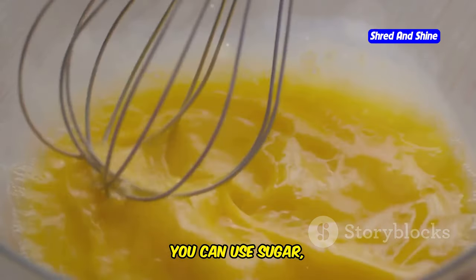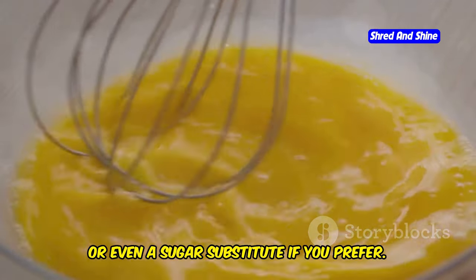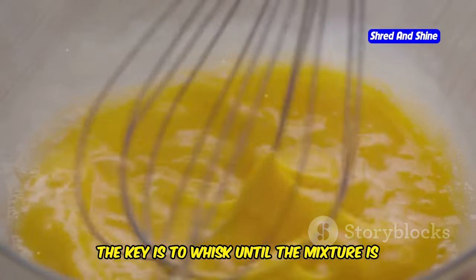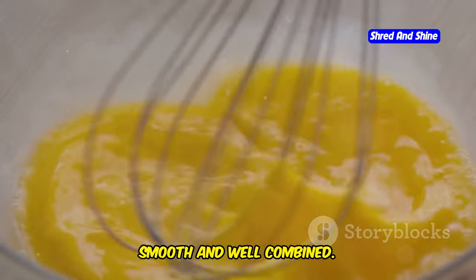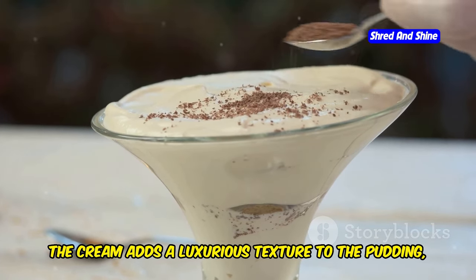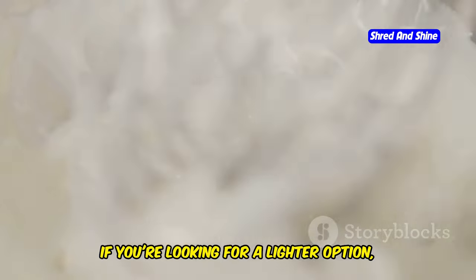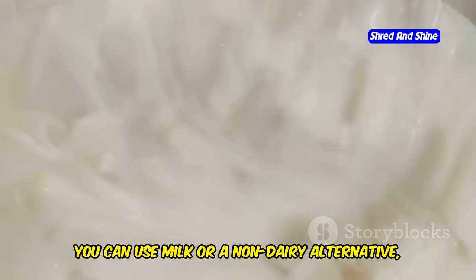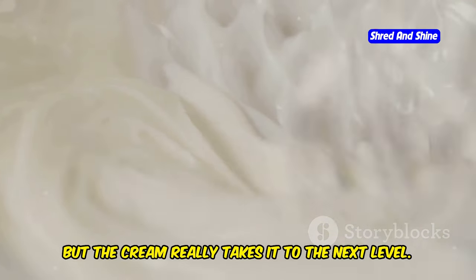You can use sugar, honey, or even a sugar substitute if you prefer. The key is to whisk until the mixture is smooth and well combined. Add a splash of heavy cream for richness — the cream adds a luxurious texture to the pudding, making it even more indulgent. If you're looking for a lighter option, you can use milk or a non-dairy alternative, but the cream really takes it to the next level.